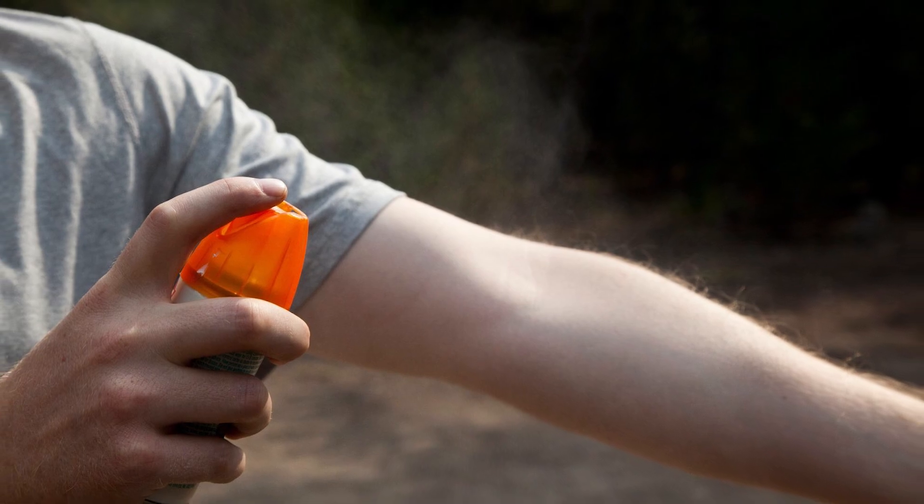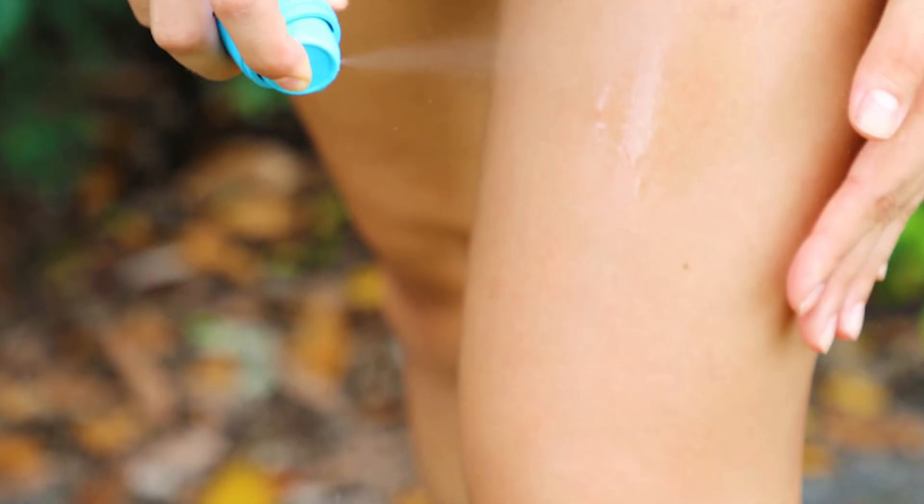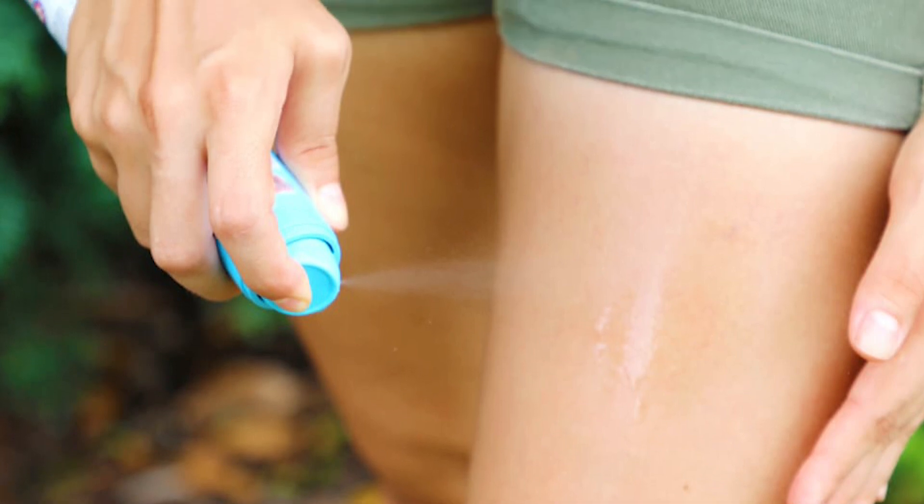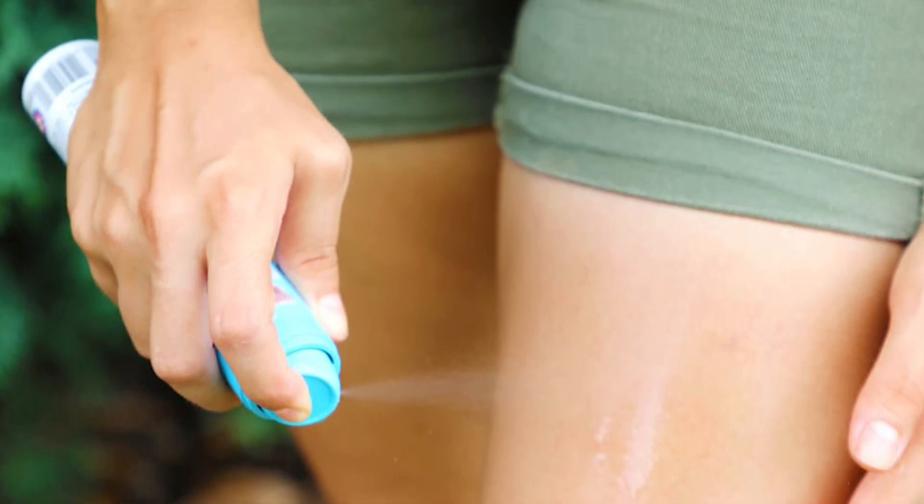But if you get too much DEET on you, you'll develop rashes. DEET toxicity isn't common — it usually happens when you fool around with it, like spray it into your mouth or your eyes. So enjoy the outdoors, but do so responsibly. Don't put any DEET towards your face.